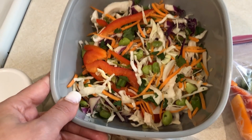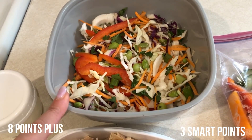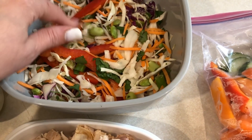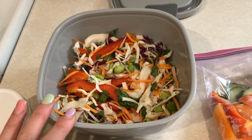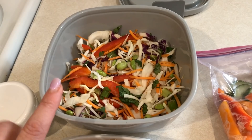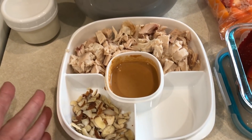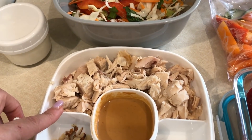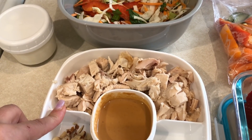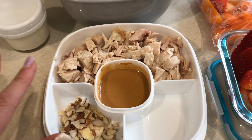So I made a Thai salad. Technically, this is one points plus because of the edamame, but I don't have a lot of edamame in here, so I'm just going to go with it and count the one points plus. It would be zero smart points because edamame is zero on freestyle. And then as far as the rest of it, I have my chicken here - three points plus worth of chicken, zero smart points worth of chicken.